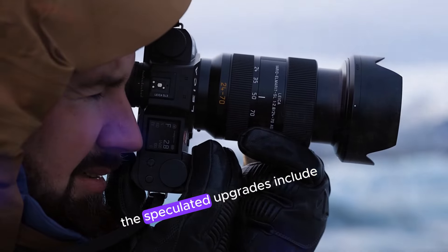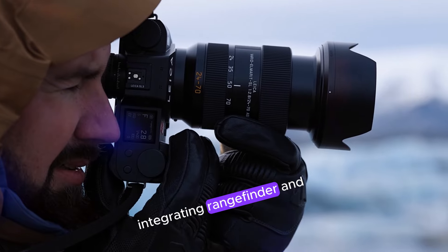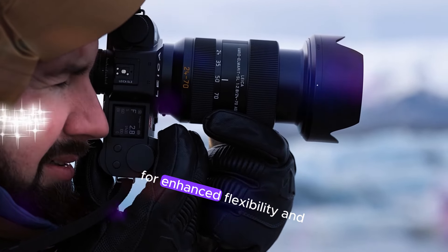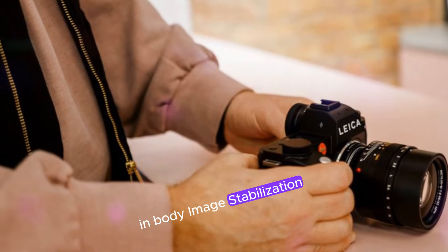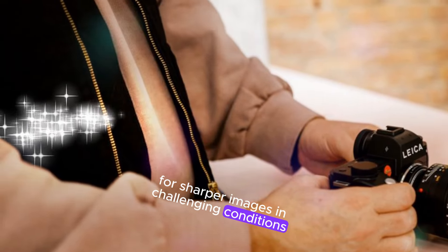Although unofficial, the speculated upgrades include a hybrid viewfinder integrating rangefinder and electronic views for enhanced flexibility and precision, and in-body image stabilization (IBIS) providing up to 5-stop compensation for sharper images in challenging conditions.